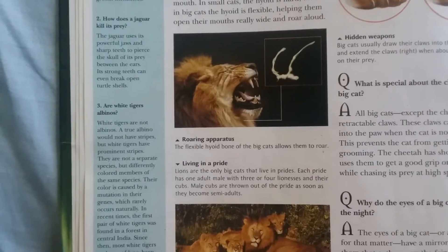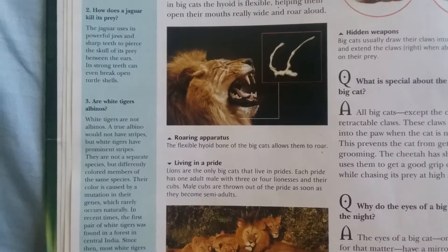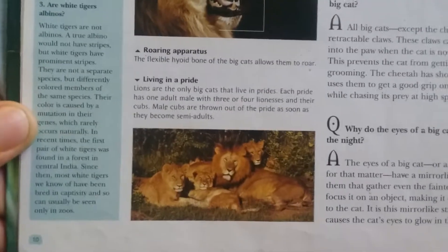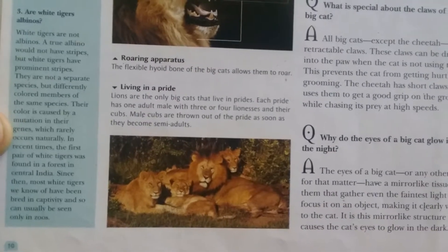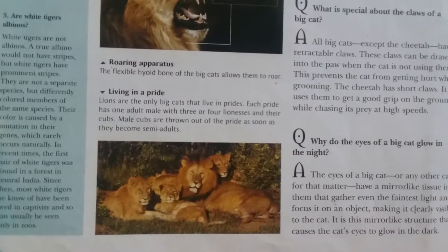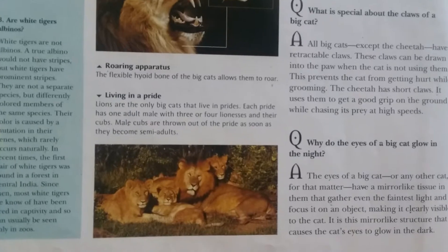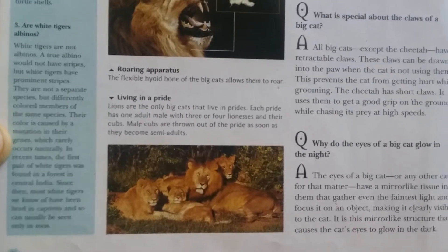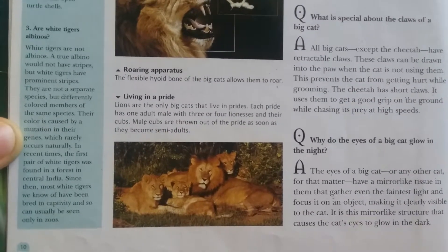The flexible hyoid bone of the big cat allows them to roar. Lions are the only big cats that live in prides. Each pride has one adult male with three or four lionesses and their cubs. Male cubs are thrown out of the pride as soon as they become semi-adults.